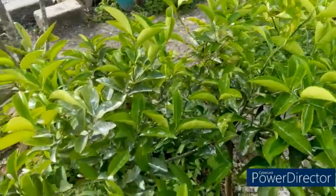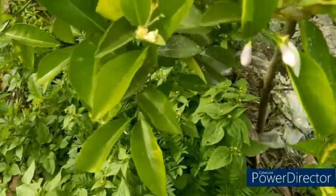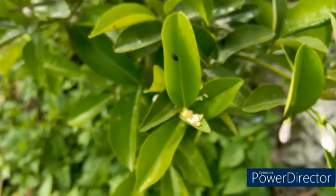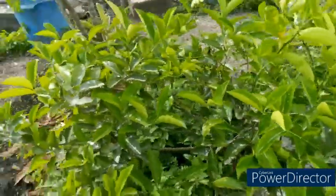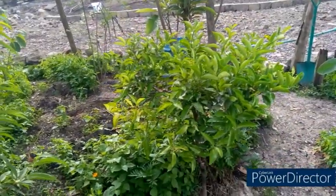So those are five lemon trees, all eight years old, and on their first time flowering they give this to the farmer. My fellow farmers, kindly go to the comments and tell me what you think of this.